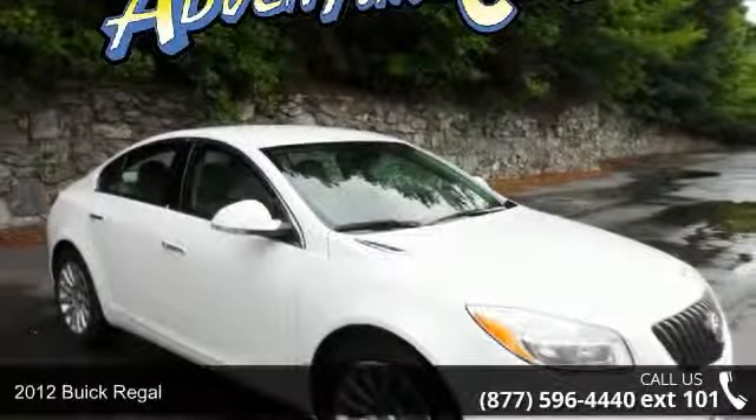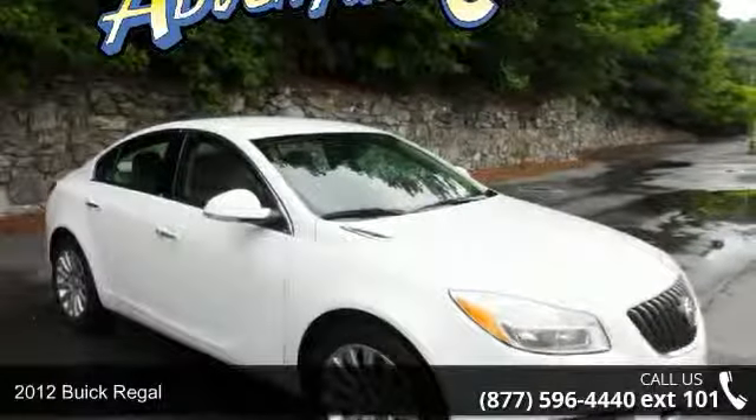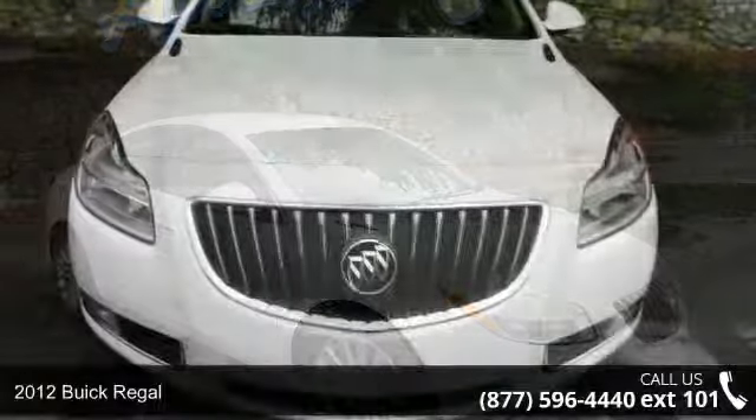Arrive in style with this 2012 Buick Regal. This may be the set of wheels you've been looking for.